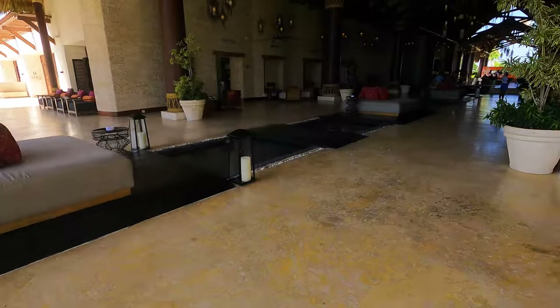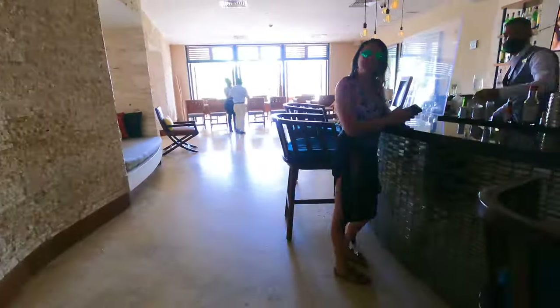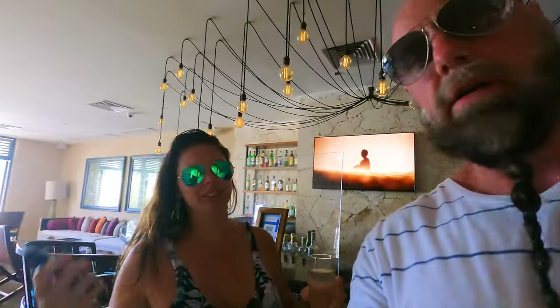Yeah, that's a big bar. So this is one of the bars in the lobby. We're just sort of shooting here. Let's go.